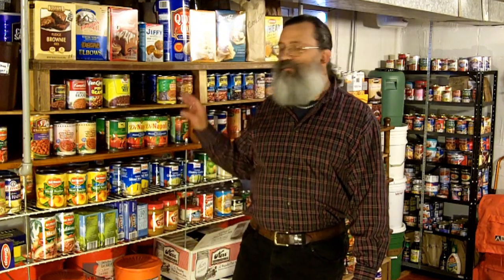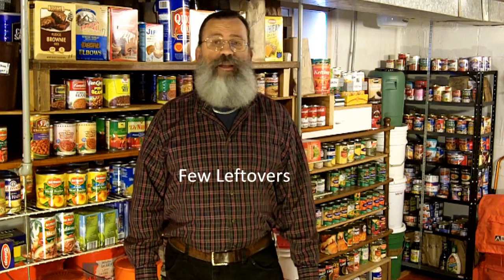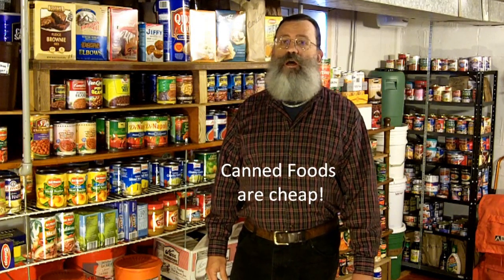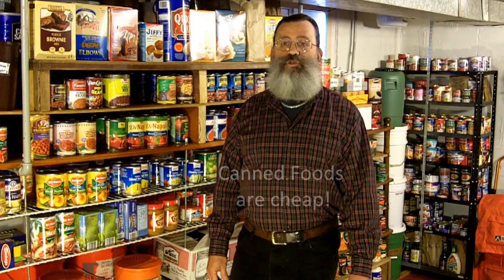Canned foods also come in very convenient sizes. One can contains enough food generally for one meal, so there are no concerns about refrigeration of leftovers. But the greatest advantage of canned foods is that they are inexpensive, especially when compared with other forms of long-term food storage like freeze-dried foods.